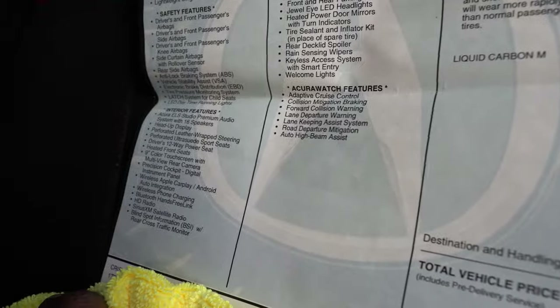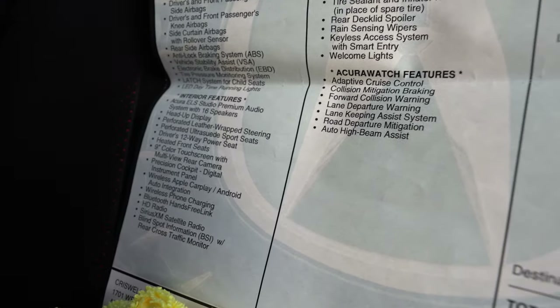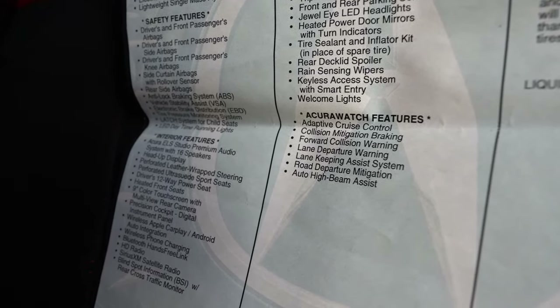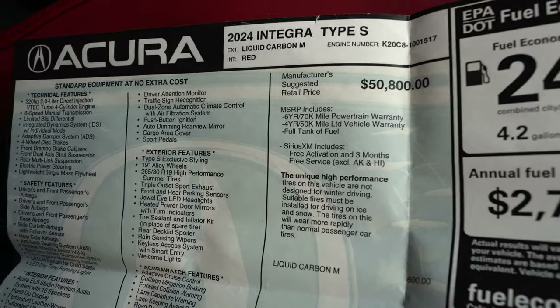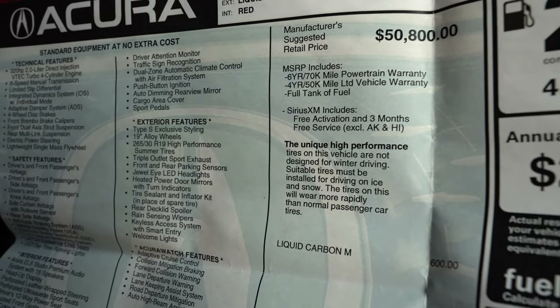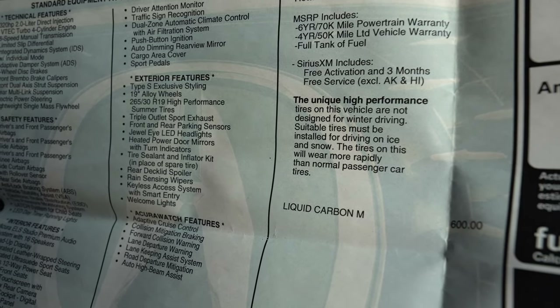The Acura Watch safety suite includes adaptive cruise control, collision mitigation braking, forward collision warning, lane departure warning, lane keeping assist, road departure mitigation, and auto high beam assist. Road departure mitigation shakes the steering wheel and corrects if you drift out of your lane. Collision mitigation braking will brake for you if you're too close to a car. The car also includes rain sensor wipers, keyless access with smart entry, jewel LED headlights, heated power door mirrors with turn indicators, and tires with a sealant and inflator kit.